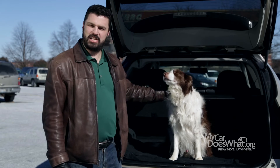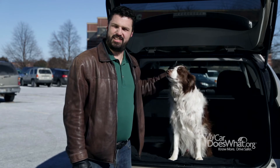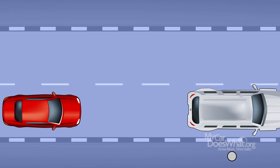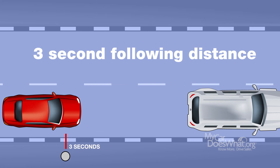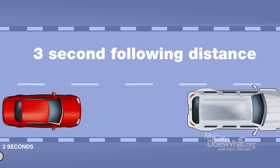But the best way to avoid rear-ending someone is to pay attention and scan the road ahead. Whether or not you have these safety features, it's a good idea to keep a safe following distance of at least three seconds. That way it minimizes your crash risk. So stay alert. And remember, you are your car's best safety feature.